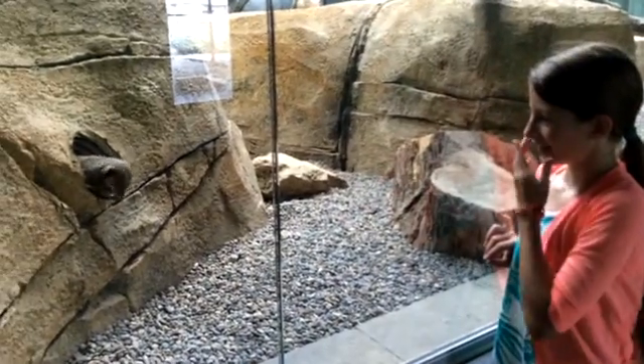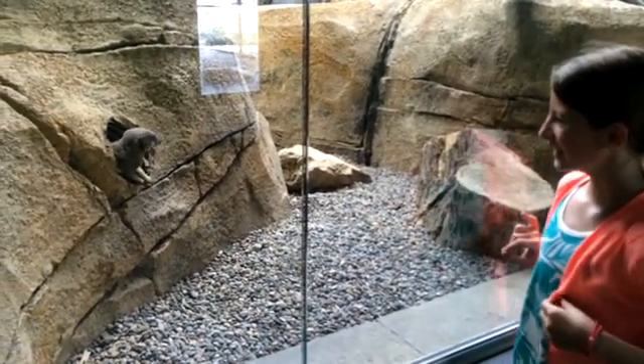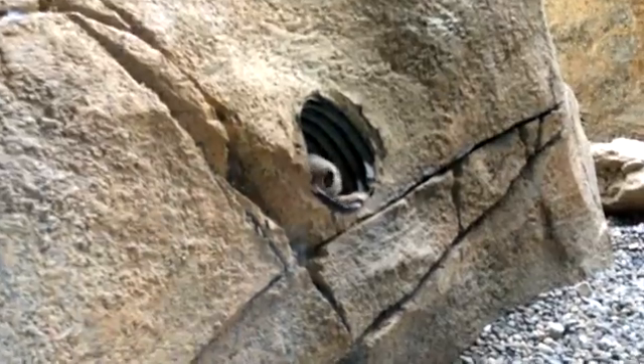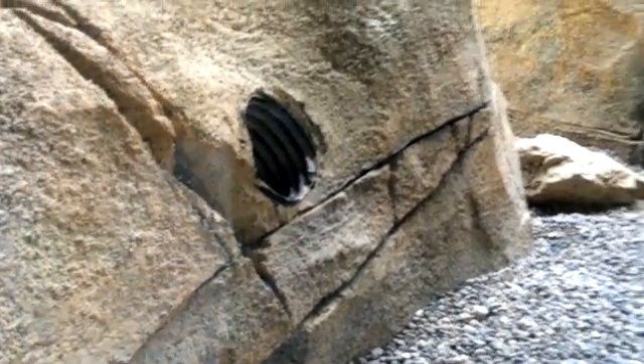Look at that thing — it's coming out of its little hole. It's so cute, I want to keep it. Its name would be Kazoo. It's going back down — it's scared. It went down to the hole.